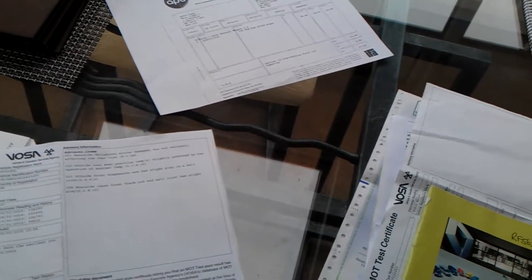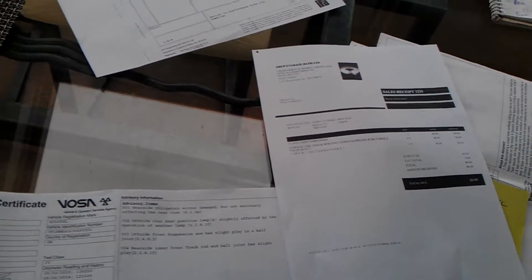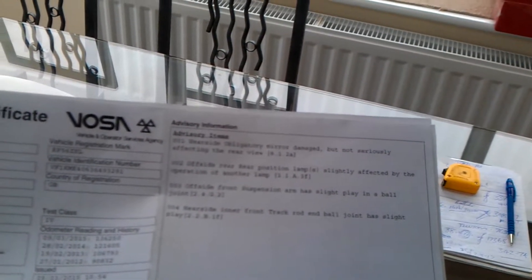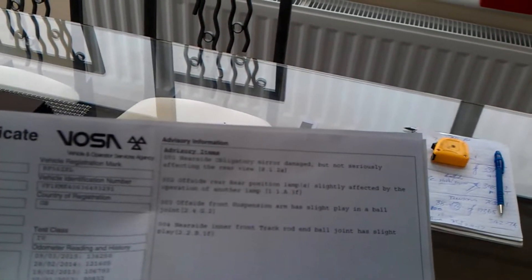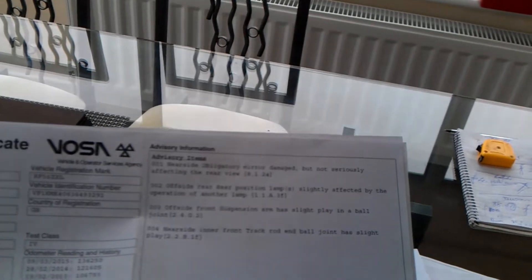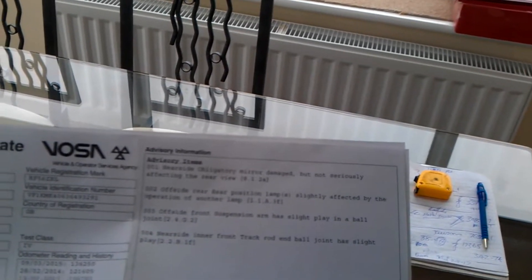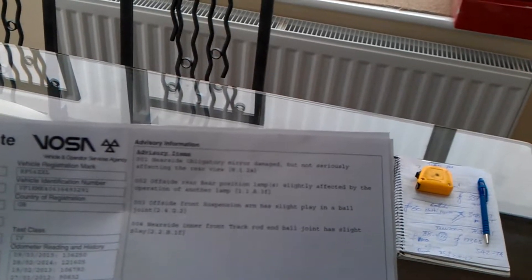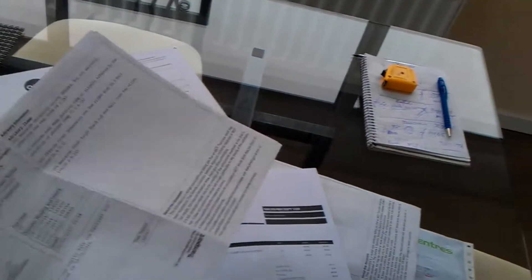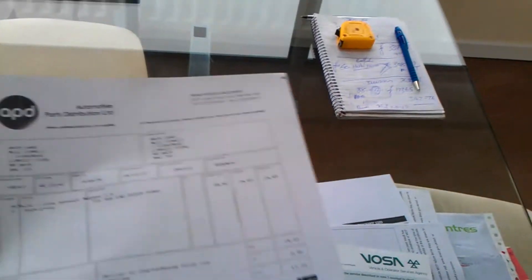I've just spent about 180 quid on it getting through its MOT — that was two tyres, an MOT, and a track rod end. The MOT runs until March the 8th, 2016. A few advisories: the passenger side mirror is slightly damaged but still works perfectly and you can still see cars behind you. Offside rear position lamp slightly affected by operation of another lamp — there's a minor voltage drop as the indicator goes on, very minor. Offside front suspension arm has slight play in the joint, and nearside inner front track rod end has slight play. I was there during the MOT and the underside was in good order. I've driven it about 30 miles and it all drives very well.